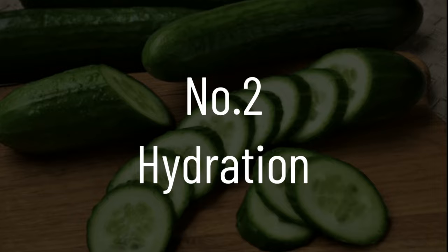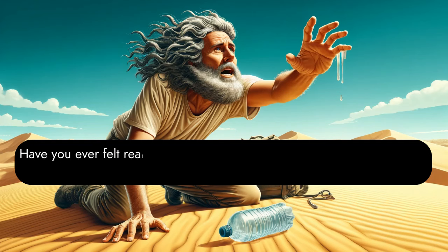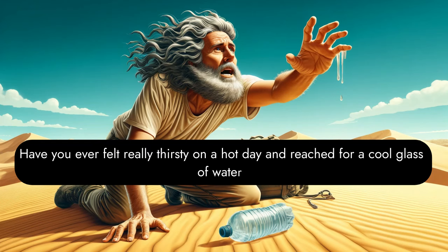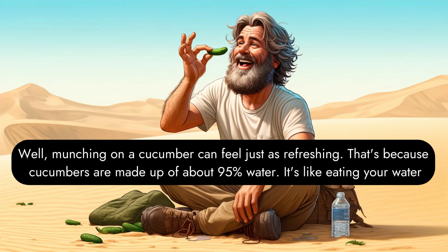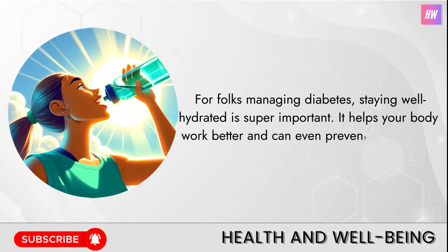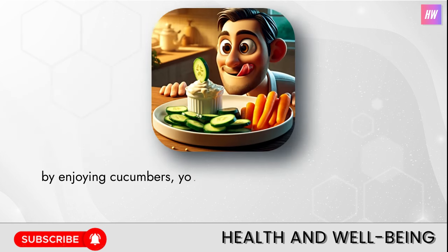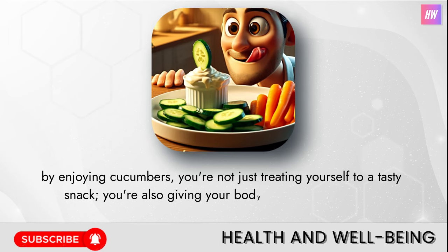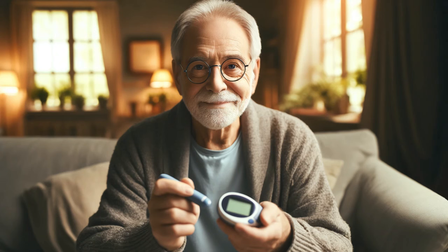Number two: hydration. Cucumbers have an incredible power to hydrate. Munching on a cucumber can feel just as refreshing as a cool glass of water, because cucumbers are made up of about 95% water — it's like eating your water. For folks managing diabetes, staying well hydrated is super important. It helps your body work better and can even prevent some of the problems diabetes can cause. By enjoying cucumbers, you're giving your body a big drink of water, helping to balance your blood sugar levels and mix up how you get your daily water intake.